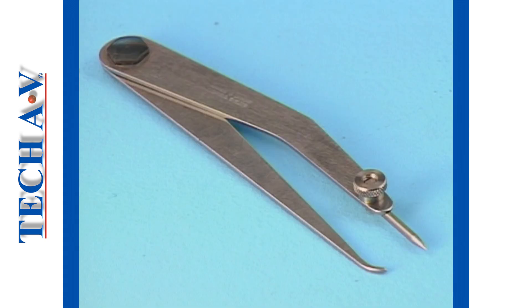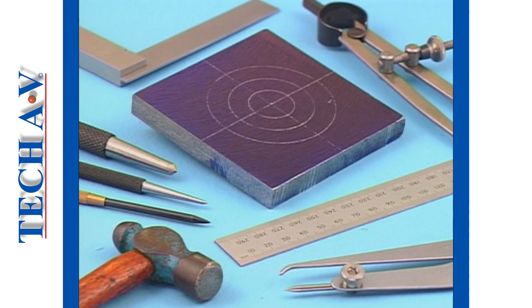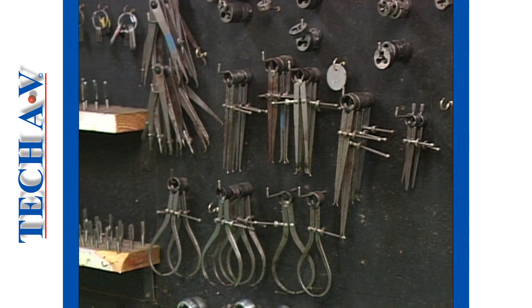Certain tools such as marking-off instruments have sharp points. These tools should be handled carefully to prevent injury. Sharp tools should be kept separately in a drawer or hanging on a rack or tool board when they are not in use.